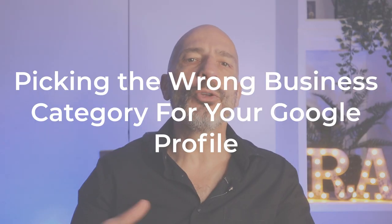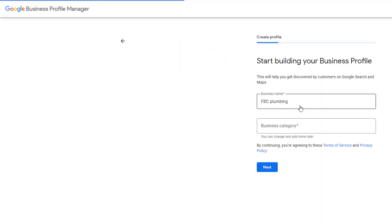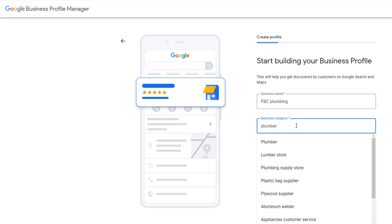Mistake number eight: picking the wrong business category for your Google profile. When creating a business profile, Google asks you to pick a primary business category that matches your main activity. While this is fairly straightforward for certain businesses like plumbers or electricians, if you are a dentist or a lawyer, the choice may not be as clear-cut since several options may be available. Because the category you choose will have a direct impact on where you rank on Google Maps, you'd better choose carefully. The easiest way to figure out if you've picked the right one is to spy on your competitors' business listings and find out what category they have chosen.